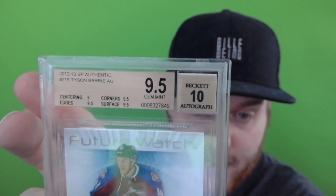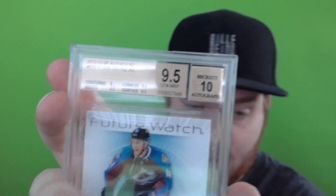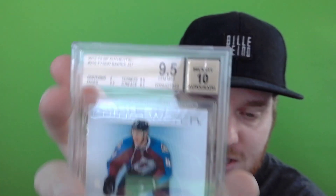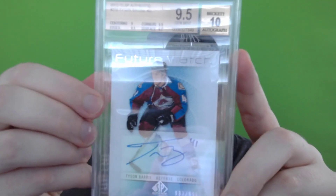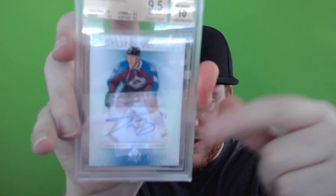This card came back as a 9.5 gem mint — that is a good grade. It's not the best, but it's what you're looking for when getting a card graded. Generally you're looking for a 9.5 or higher because that's where the card's value increases. The main issue with this card was the centering — it's a little off top to bottom; you can tell there's slightly more room on top than the bottom. It got a 9 on centering and 9.5 on everything else, resulting in gem mint — generally what you're looking for.